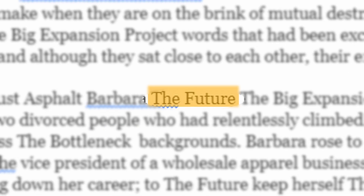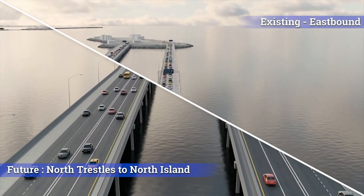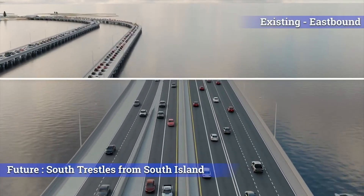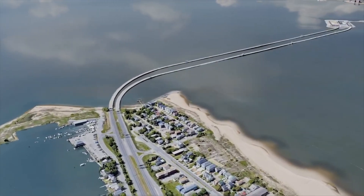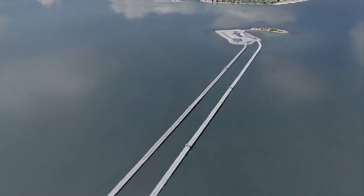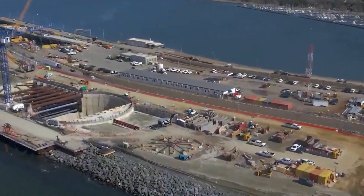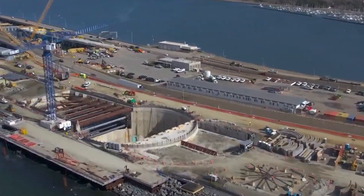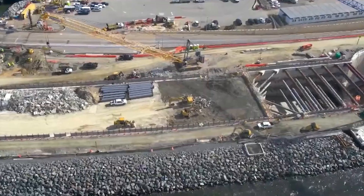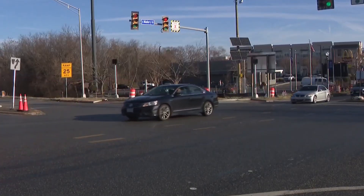The Hampton Roads Bridge Tunnel expansion project is set to significantly change travel in Virginia. This big project is widening about 10 miles of the I-64 corridor between Norfolk and Hampton and adding new twin tunnels across the harbour. These changes are designed to reduce traffic jams and make travel times more predictable, helping make driving smoother and improving connections across the region.